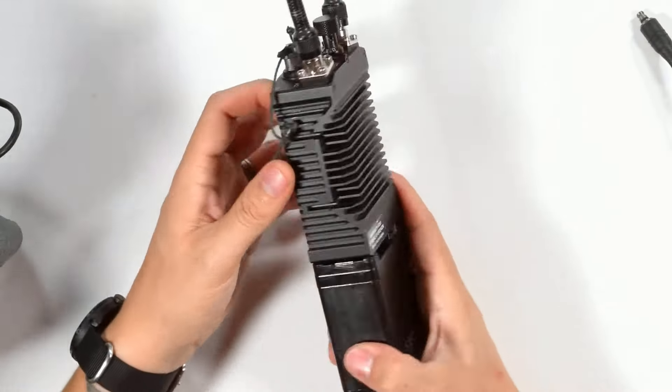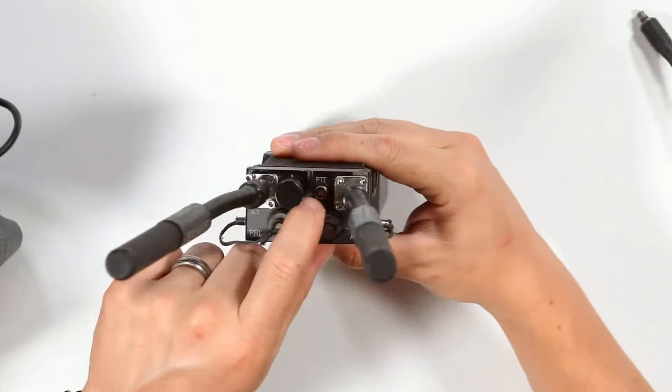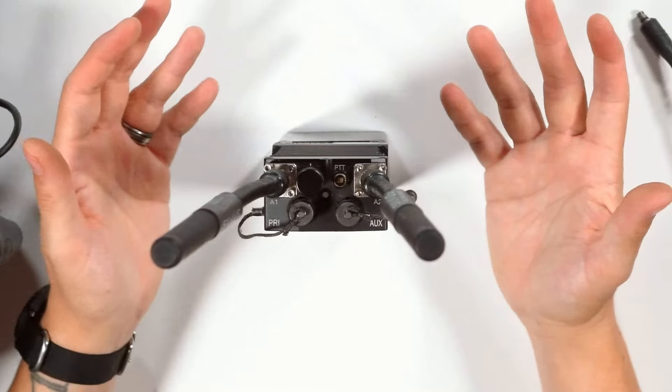The Streamcaster itself actually doesn't have a PTT button on it like some legacy radios, so the PTT port or the use of the StreamLC PTT app on an end user device are going to be how you'll employ voice comms.